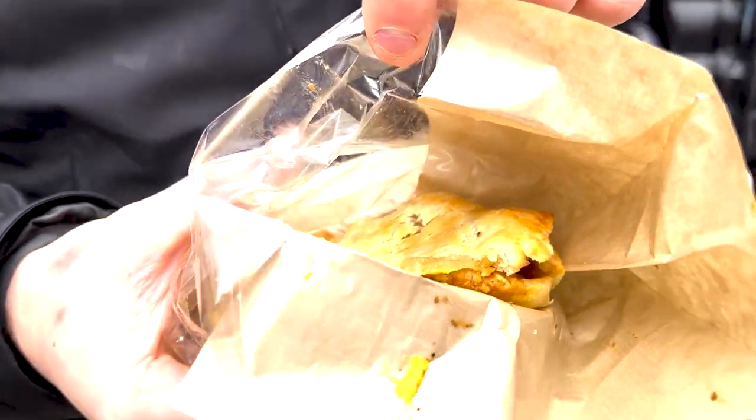What does it taste like? Is it comparable with the taste? It tastes like a Coney, but wrapped in like a chicken pot pie. Yeah, it's like chicken pot pie crust with a Coney inside it. And it's pretty good? Yeah, it's awesome.